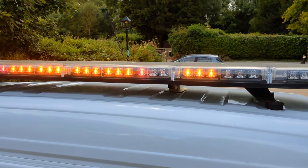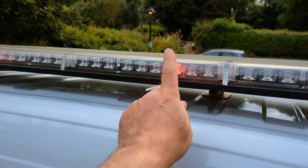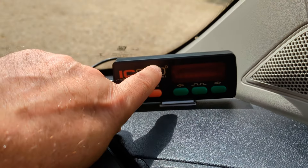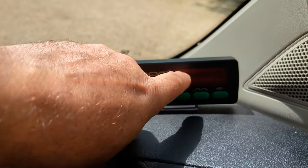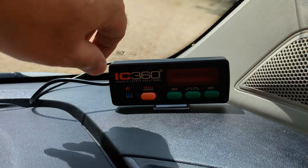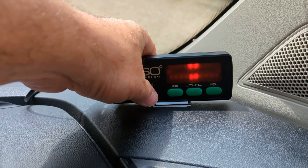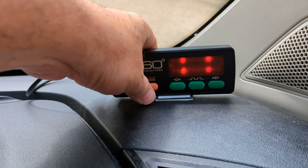The beacon lights also have brake lights, side lights and indicators in as well. The controller for the roof beacons is here and it gives you a simulation of what's happening up on the roof. You can cycle through various different patterns and you can change whether you have it on the front, back or both.